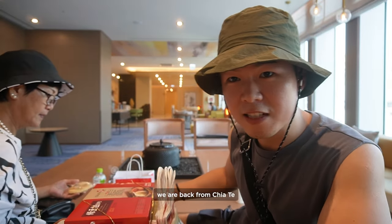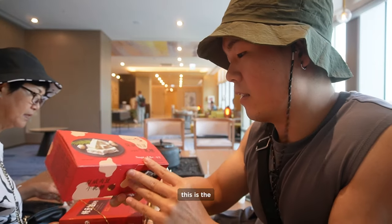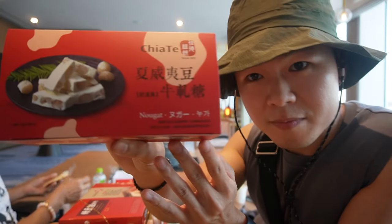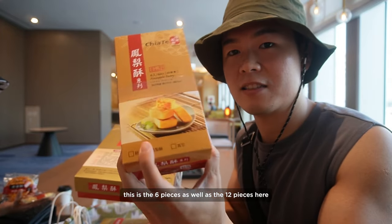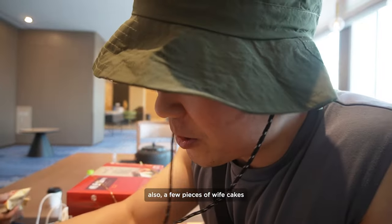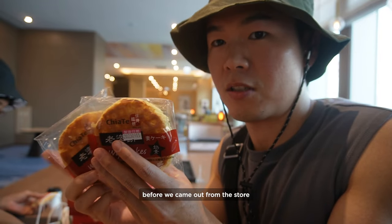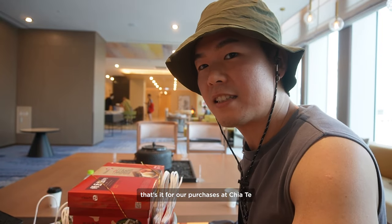We are back from Jiading — we bought quite a lot of stuff. This is the new zha tang nougat with macadamia. We also bought quite a lot of pineapple tarts — six pieces as well as a twelve-piece box. Also a few pieces of wife cakes — they had limited stock and by the time we came out from the store, only a few boxes were left. That's it for our purchases at Jiading.